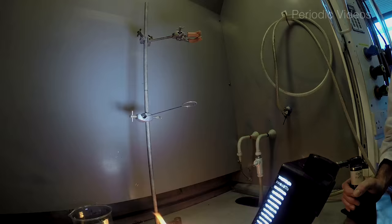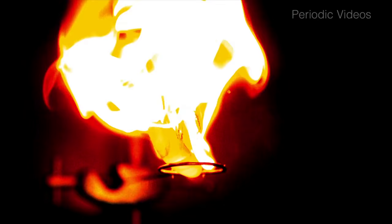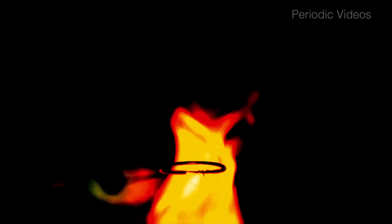Cellulose nitrate is cellulose from plant material that has been treated with nitric acid and is very similar to gun cotton, the explosive that we've made a video about before.